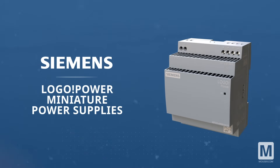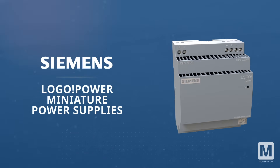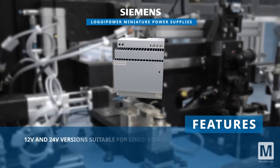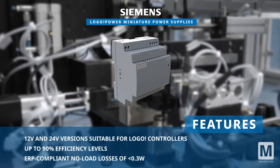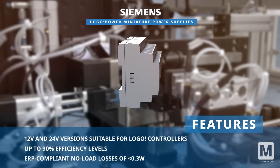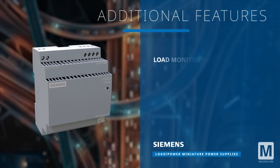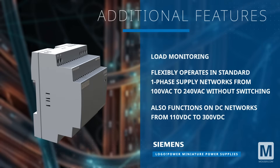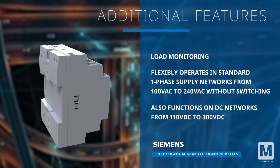Siemens Logo Power Miniature Power Supplies are compact units designed for small distribution boards. Offering 12-volt and 24-volt versions suitable for Logo controllers, these power supplies boast high efficiency and low energy consumption across their load range. With features like load monitoring and wide range input compatibility, these power supplies cater to a variety of applications while ensuring efficient and reliable power delivery.